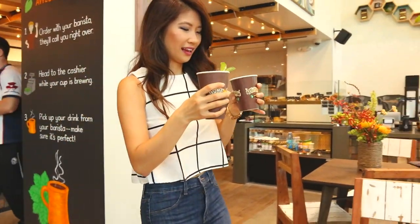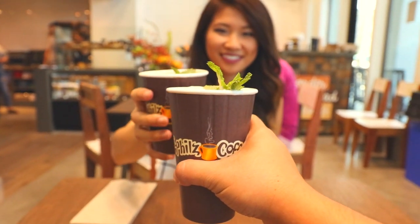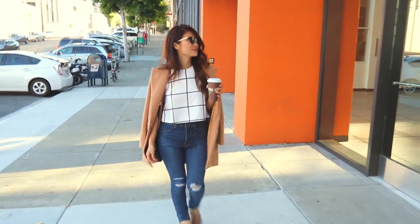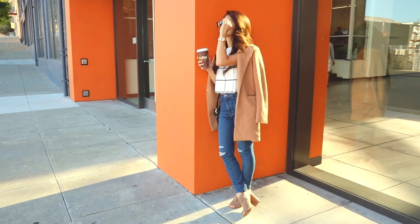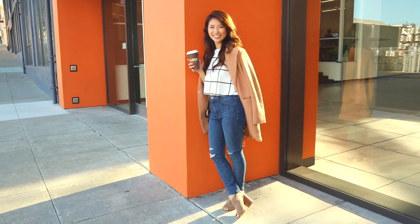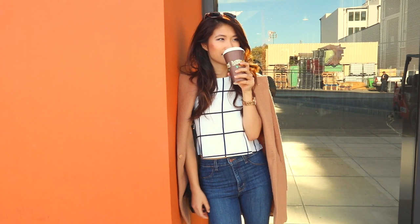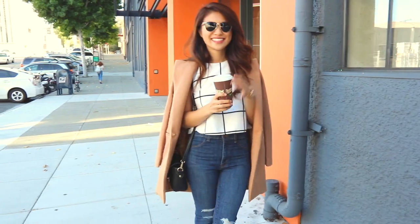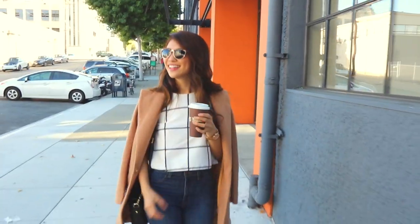This fall I've been loving the windowpane plaid trend. It's minimalistic and a fresh take on plaid for fall. I wore it with a pair of dark wash high-waisted jeans from Distilled and my favorite peep toe booties from Shoe Dazzle. Over top I wore a camel wool coat from Forever 21. This outfit is perfect for a coffee with friends or just brunch.